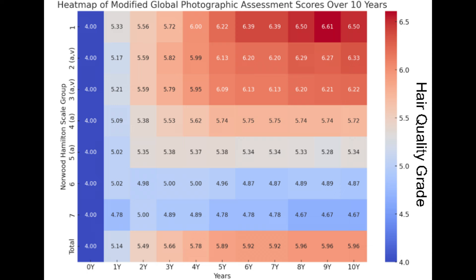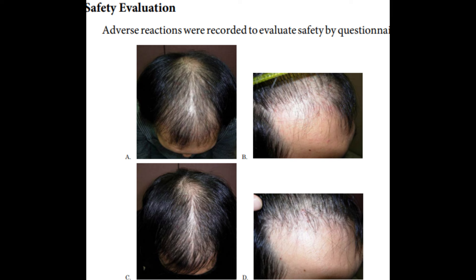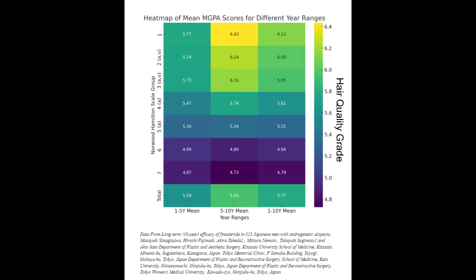From this heatmap, we can observe trends. Generally speaking, the modified global photographic assessment scores indicate increasing over time for all groups in this ten-year long-term Japanese finasteride study. Some Norwood-Hamilton classes had more positive outcomes — the Norwood classes 1, 2, and 3 had significant changes to their hair count and quality over time compared to other Norwood classes, indicating differences in how various stages of hair loss respond to treatment. The sooner you respond to your hair loss, the better outcome you'll get.